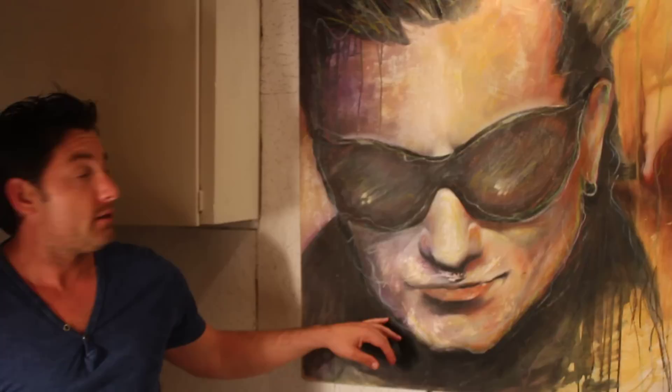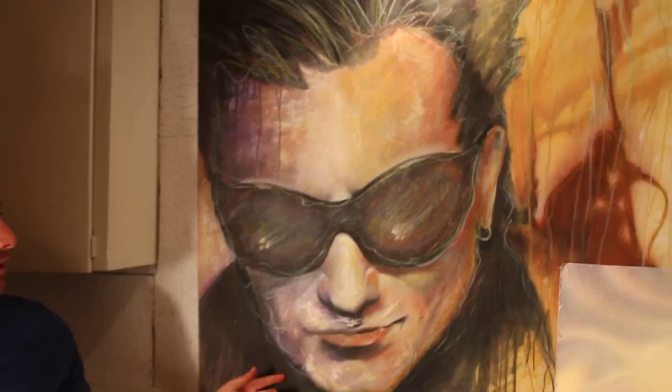I've got Bono from U2. This was painted during their Zoo TV tour in 1995, 4x4 feet. Definitely one of my prized possessions — I'm a big, big fan. Definitely this is the Mona Lisa of the rock world in my opinion. It's acrylic and Conte crayon.